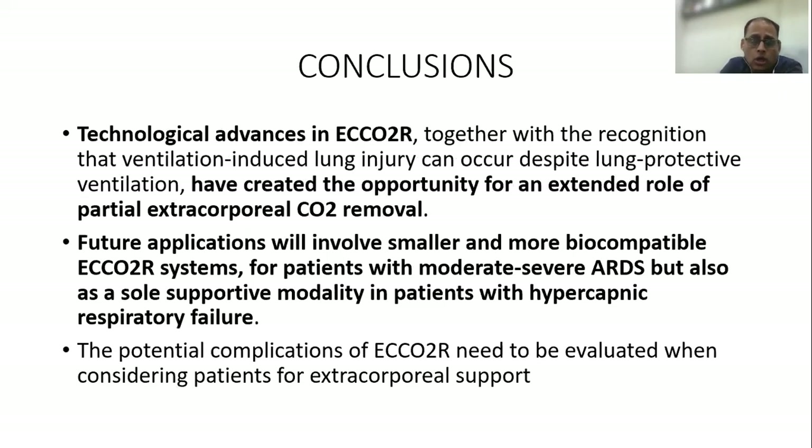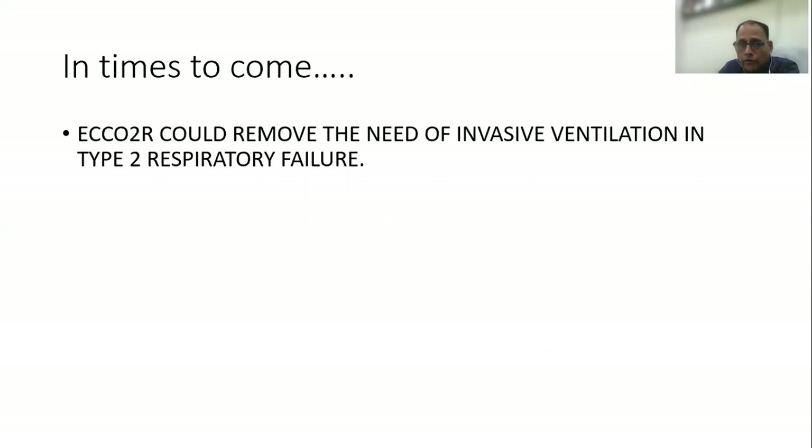To conclude: technological advances in ECCO2R have created the opportunity for its extended role in partial extracorporeal CO2 removal. Further applications will involve smaller and more biocompatible systems for patients with moderate to severe ARDS, but also as a sole supportive modality in patients with hypercapnic respiratory failure where ventilators are not needed. Of course, potential complications need to be evaluated whenever considering a patient for extracorporeal support.